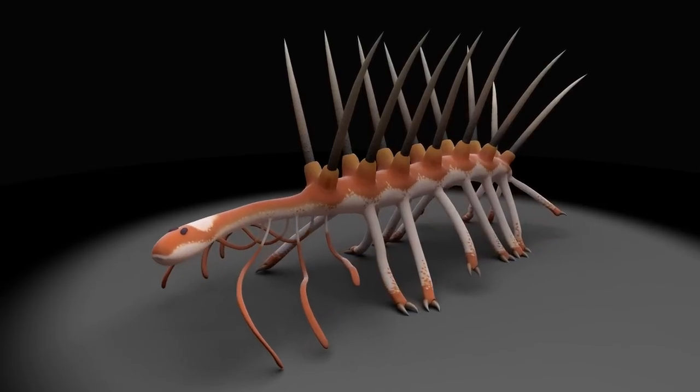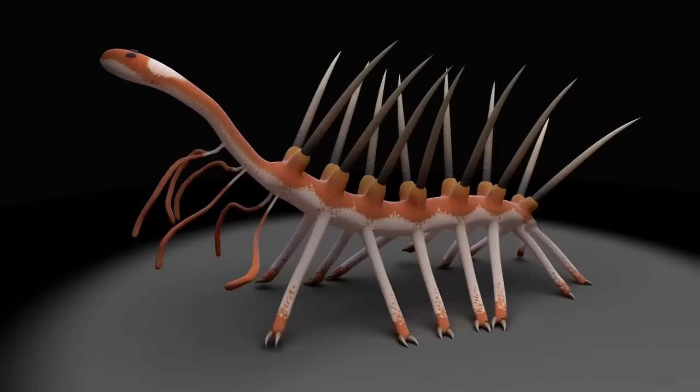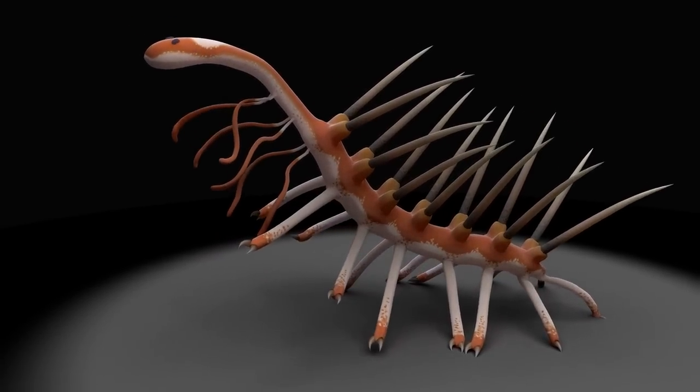Here is an animation of how we think this animal might have looked and worked in its environment. The first three pairs of appendages here might have been used for feeding.